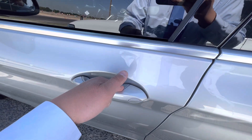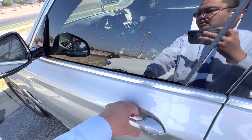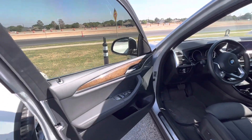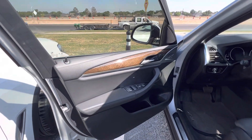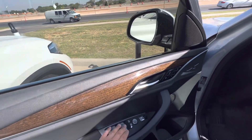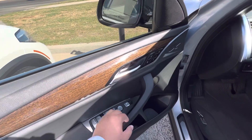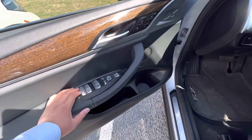You've got keyless entry to lock and unlock your vehicle. It's going to be a big upgrade. The mirrors fold in and fold out, and you can open and close the trunk using this button right here.